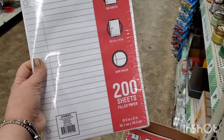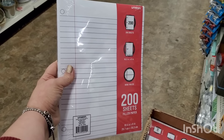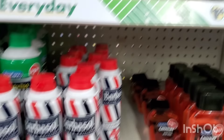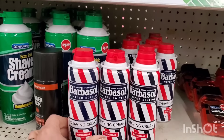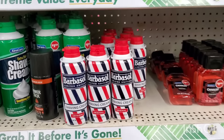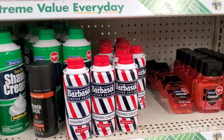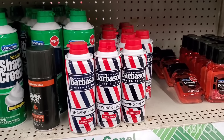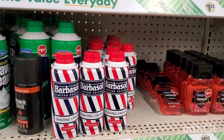I haven't seen 200 sheets of filler paper at the Dollar Tree for a buck and a quarter in a long time — great deal. Also, this can of Barbasol shaving cream — it's a five-ounce regular Barbasol but this can looks perfect for basket making. It would be great to add to a men's basket, especially paired with the grooming utensils — scissors, nail clippers — plus some razors. Perfect gift-making supplies.